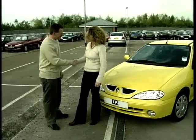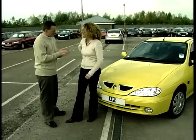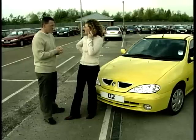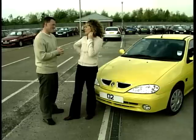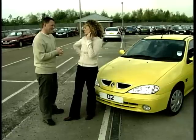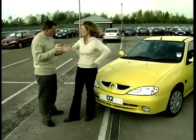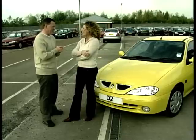Hi Michelle, nice to meet you. So at the moment you've got a Honda Accord — that's right, a Honda Accord AeroDeck. Why do you want to change that? Because it's old. I love it dearly, it's really reliable, but it's about an F-reg. It's on its last legs. Time for a change. So what sort of money are you looking to spend on your new car?